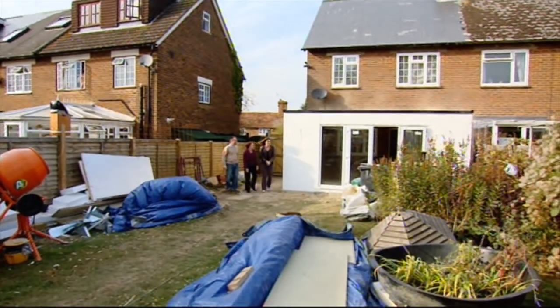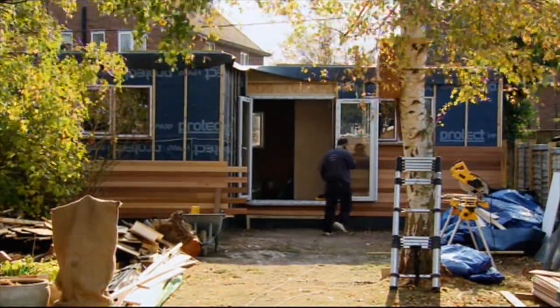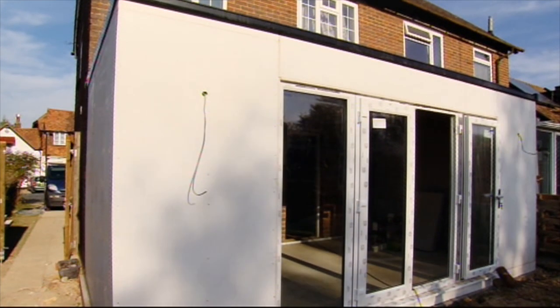It is a real hive of activity here — I think this is the first time I've ever been to two flat packs going on simultaneously. Let's start with the extension first. Happy? Yeah, so far so good.